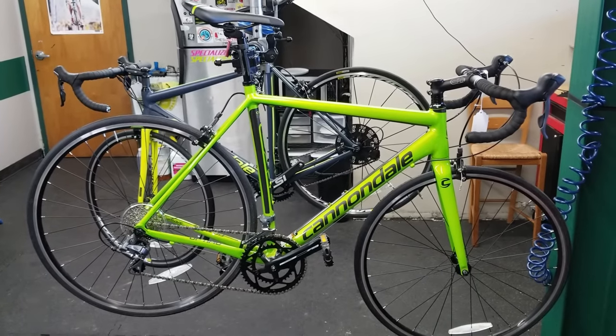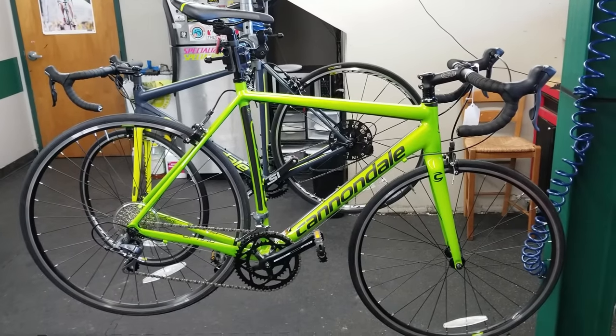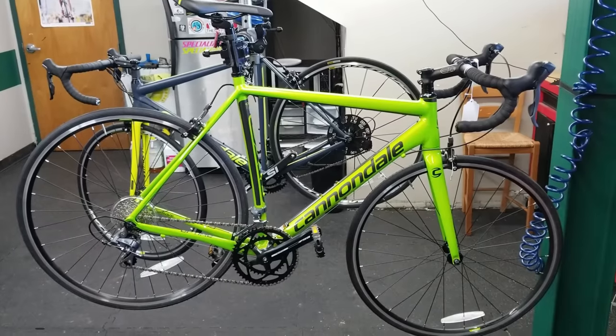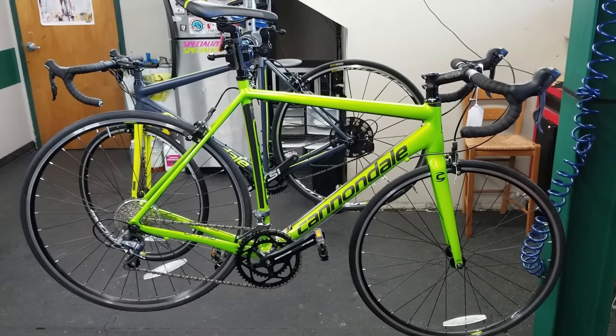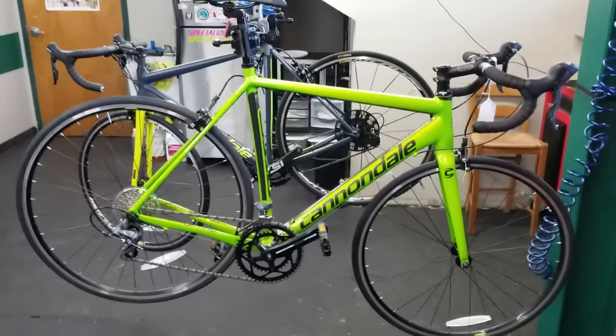Hello YouTube, Chris here. Today I want to talk to you about why you can't upgrade your entry-level road bike. Well, the truth is, you can. But the real question is, should you? And is it worth it? So let's get started.